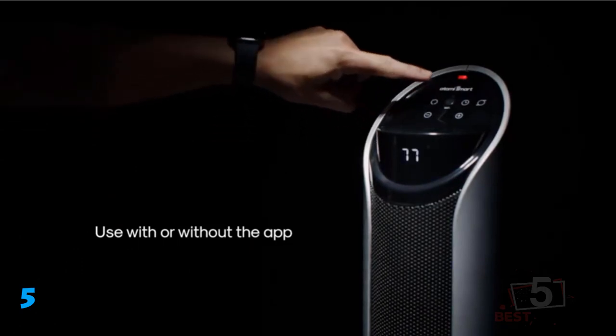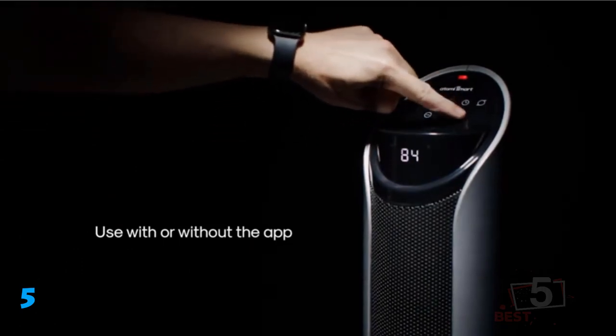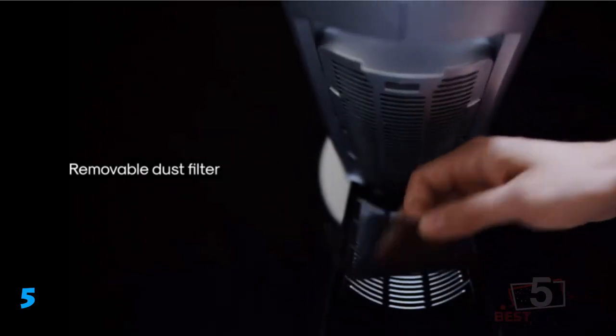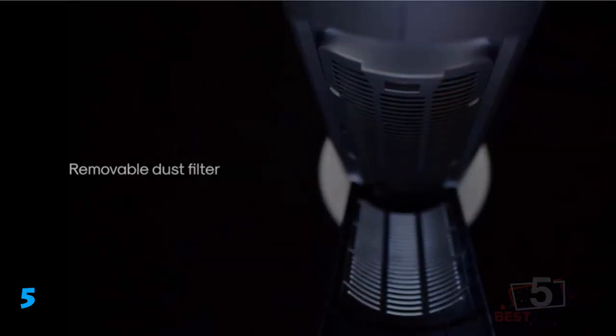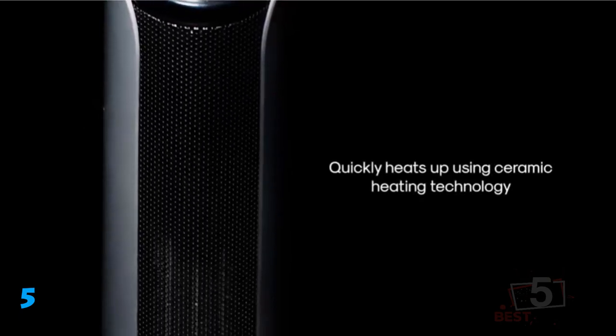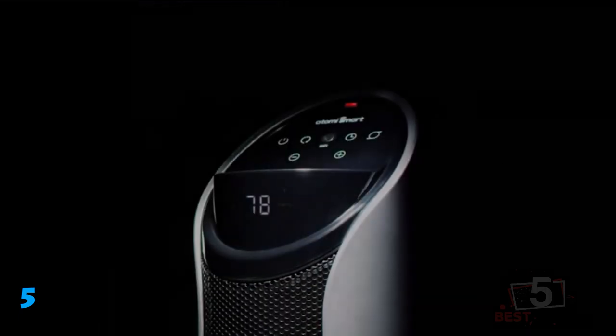This is a safer space heater than some because the outer case remains cool to the touch. The Atomy shut off immediately when we tipped it over and sent an alert to our smartphone. In addition, we could use the app to sync the Atomy heater with our Alexa system and then use voice controls, such as "Alexa, turn off the heater." Though operation isn't completely silent, we found the sound of the fan to be minimal.